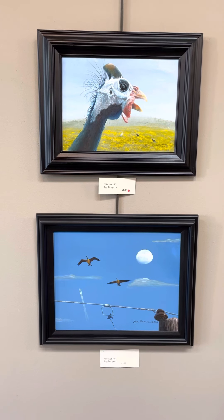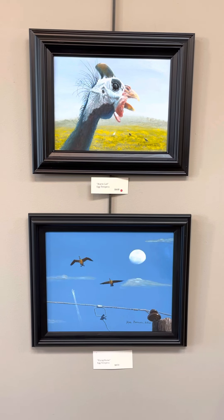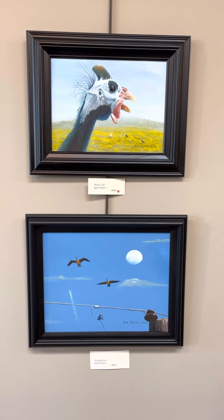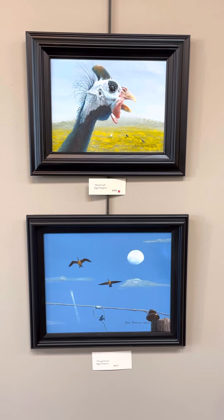On top we have Alarm Call. Egg tempera. $400. Below that, Flying Home. Egg tempera. $450. The first piece, Alarm Call, has been sold.